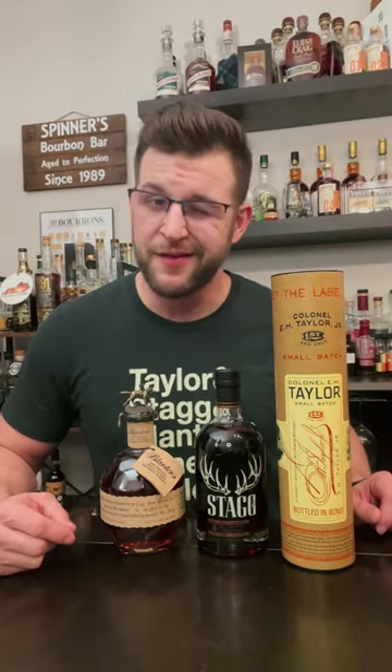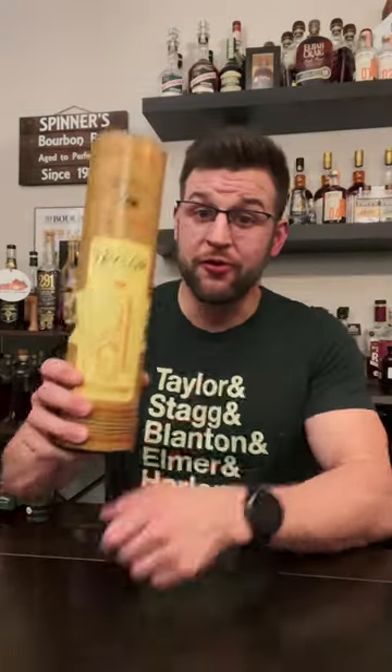Let's jump into part two of the best alternatives for these Buffalo Trace bourbons that are hard to find. Next is the Colonel E.H. Taylor Small Batch Bottled in Bond.